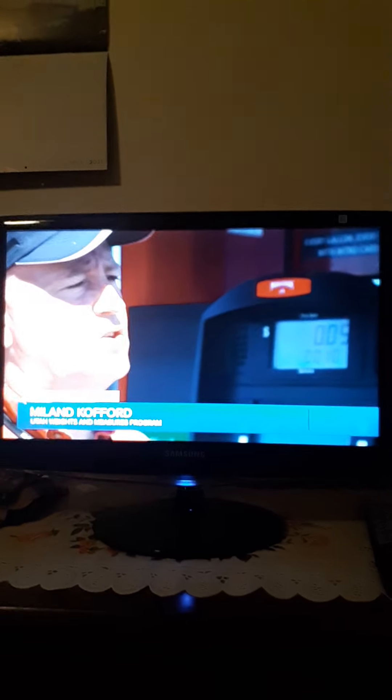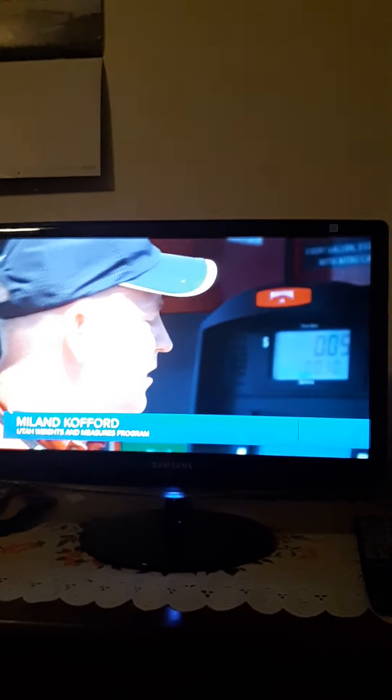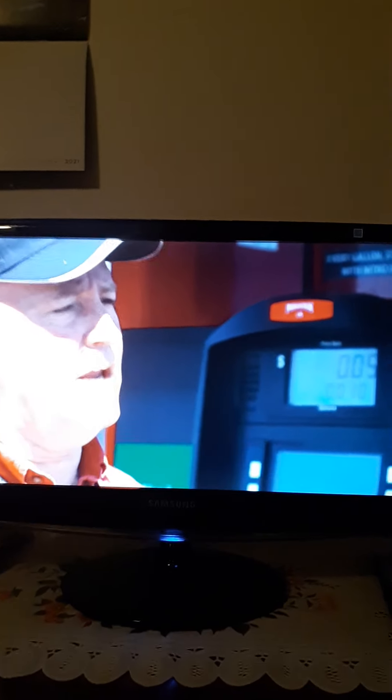First thing we're going to do is look at the pump. We're going to make sure that everything on the signage on the pump is correct. We're going to compare the price on each grade to the street sign to make sure that the advertisement is correct. Coffert and his seven inspectors from Utah's Department of Agriculture and Food check more than 20,000 retail gas pumps a year.